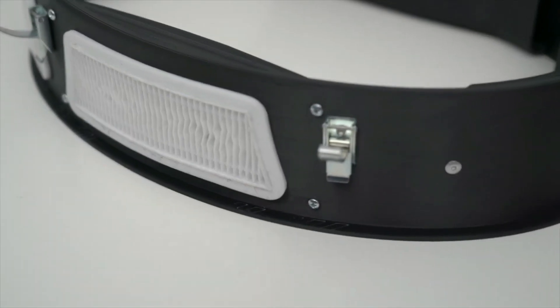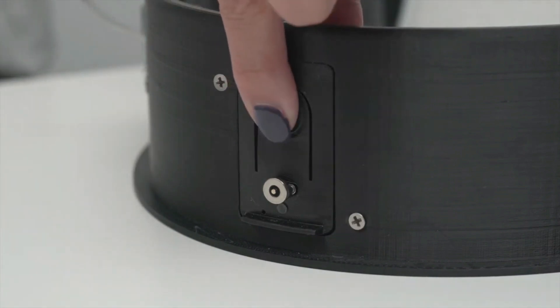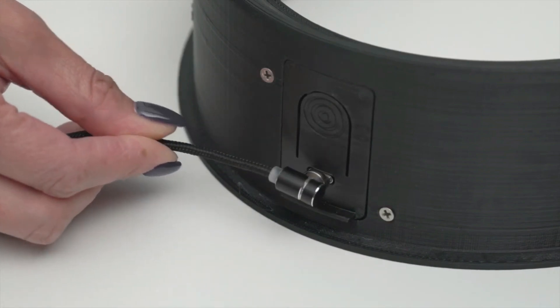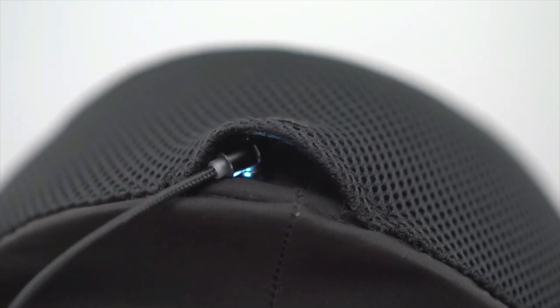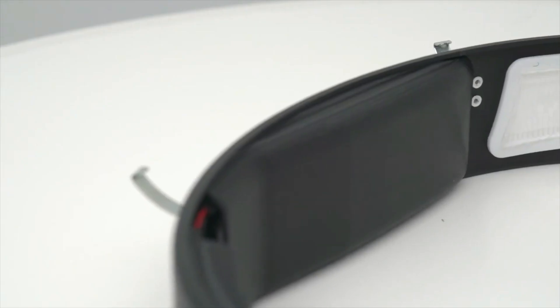Priced at $300, this high-tech mask is powered by a built-in battery, offering an impressive 20 hours of operation on a full charge. The detachable face part, made of acrylic, prevents fogging, and a removable fabric scarf is included to ensure a secure seal around the neck.